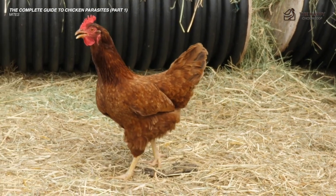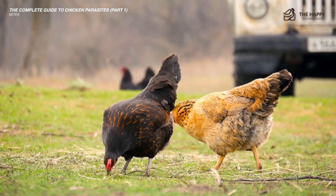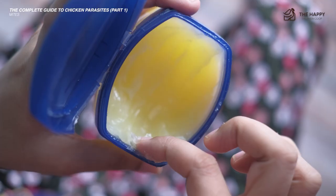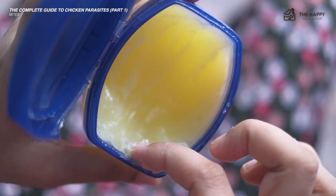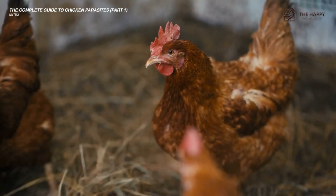Next, dry off their legs and apply olive oil, vegetable oil, or avocado oil. Gently rub it in with a toothbrush, making sure it gets up and under the scales. Then wipe off the excess oil and cover the legs with Vaseline. The Vaseline needs to cover all of the scales — you are suffocating the mite and its eggs. This treatment should be repeated each week for several weeks until the mites have died.